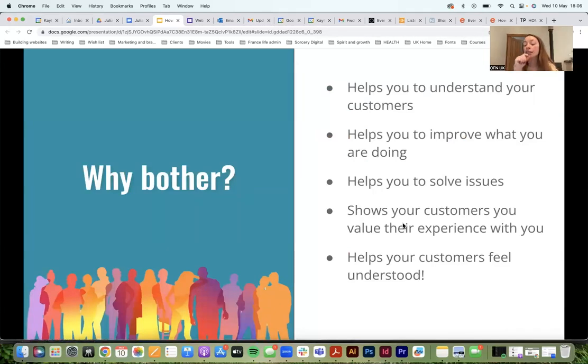Understanding your customers helps you improve what you're doing. Sometimes if a customer has a problem they might not say anything — they might just shop elsewhere. So asking for feedback also helps customers feel like you actually care about their experience of shopping with you. If one customer is having an issue, it might be an issue other customers are having too. It helps you see where things might be going wrong, where you might be losing sales, and solve the problem.